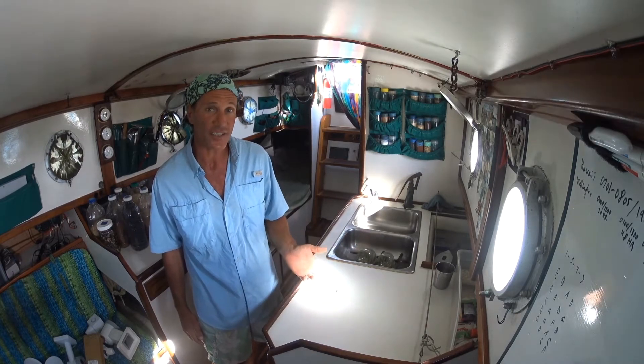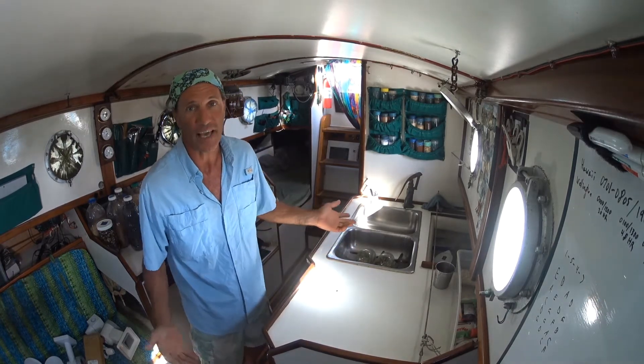Let's talk about food. This is the kitchen on the Sogging Witch. On the boat, they call the kitchen a galley. So this is the boat's galley.